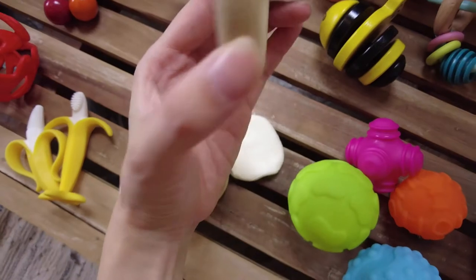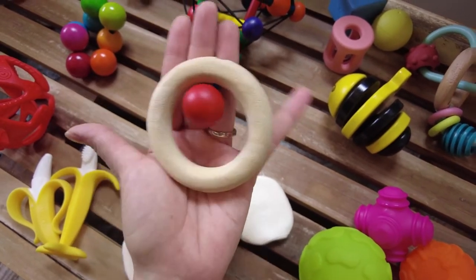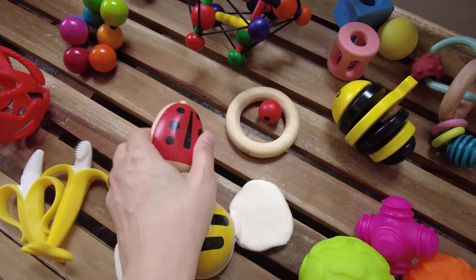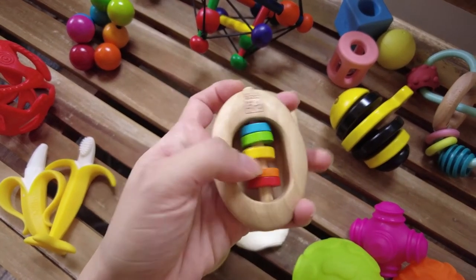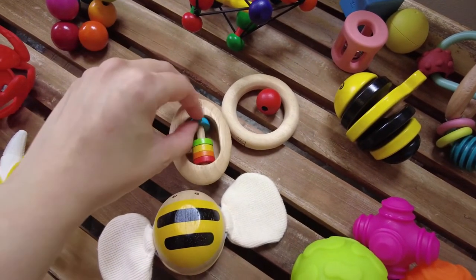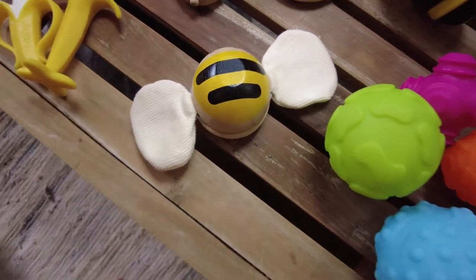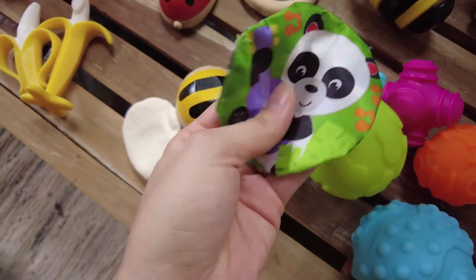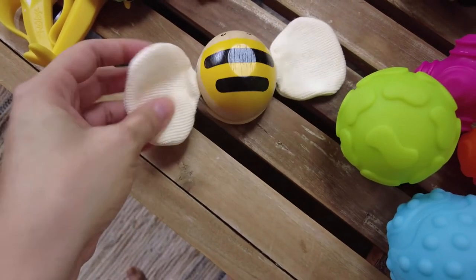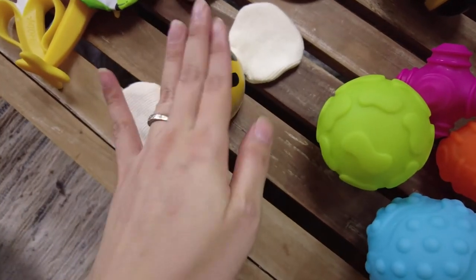These three are from Plan Toys. First is a wooden ring teether — I was surprised she liked something so simple. She bites on the ring and sometimes the ball. Next is a ladybug with colorful rings underneath; she's not into it yet, but once she develops pincer grip she'll probably be more interested. Last is a bee with crinkly wings — this one has a crisp crinkly sound while the firefly had a softer, buttery feel. She likes to bite on it. It also squeaks when you push down, but she hasn't figured that out yet — she just bites on the wings.